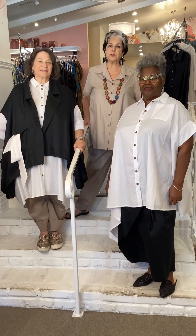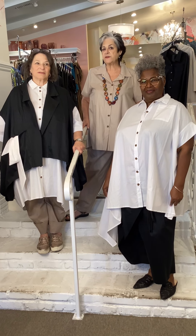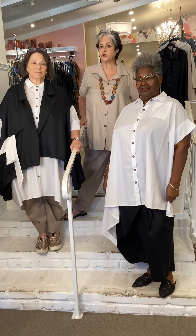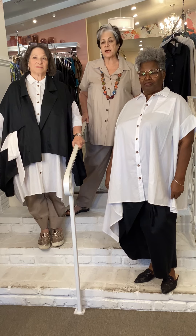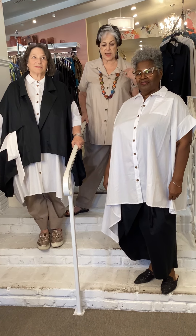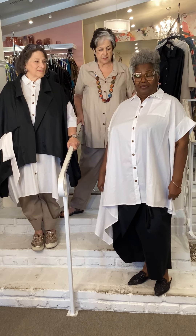Hi everybody, we're showing you right now the new Kerem Sassoon 24 spring summer collection. This is the 100% cotton group — it's really lightweight and it comes in three colors. Every piece comes in each color: a khaki, a white, and a black.